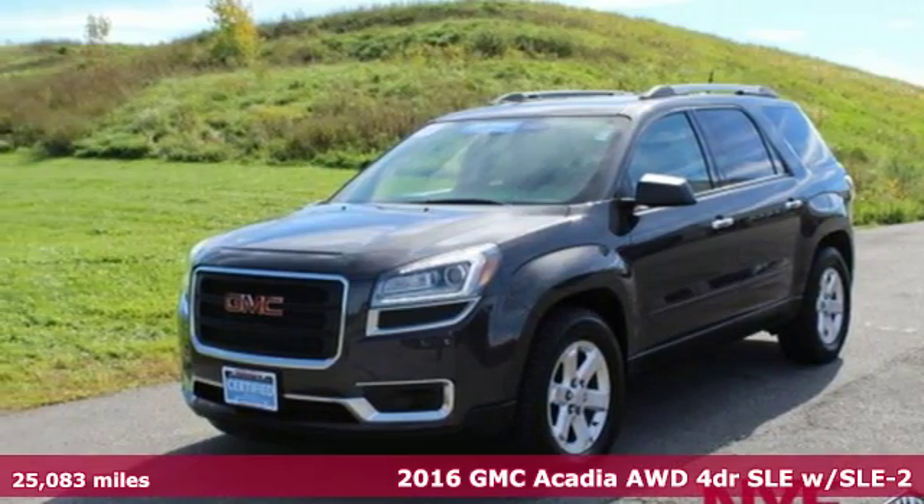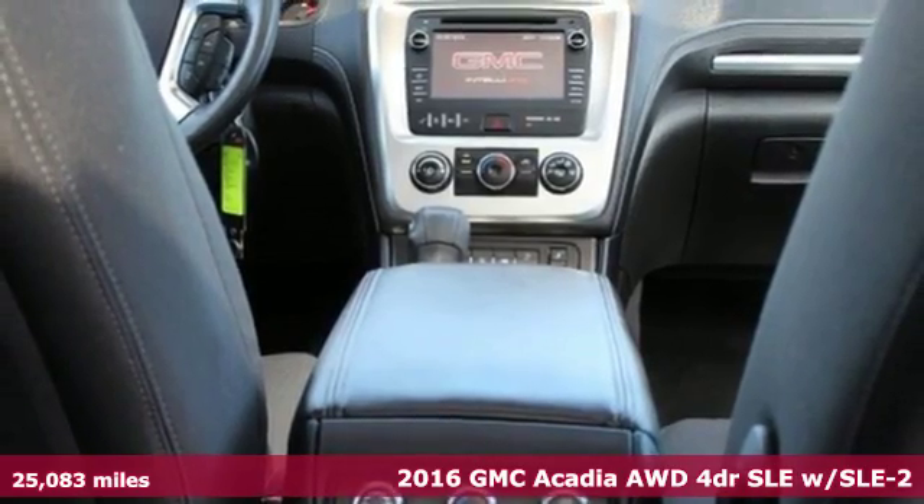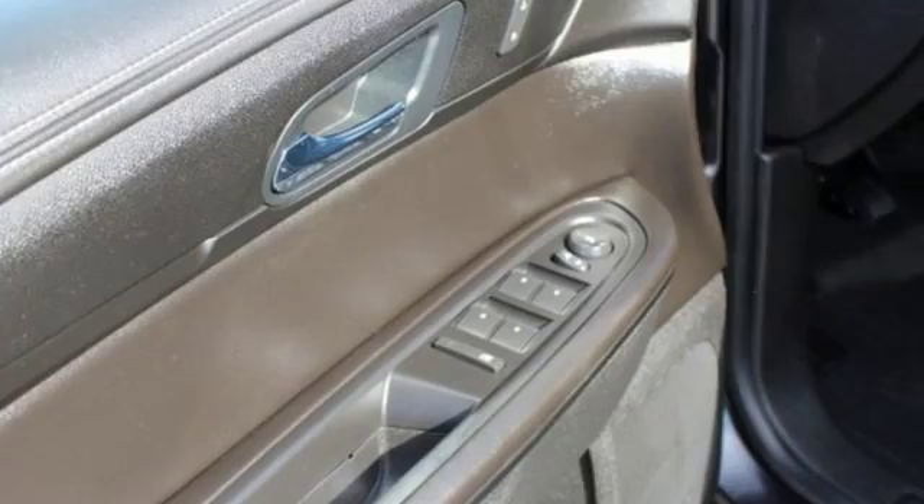It's a certified 2016 GMC Acadia. GMC, it's not just a vehicle, it's a professional grade tool. It's equipped for all your driving needs and wants.